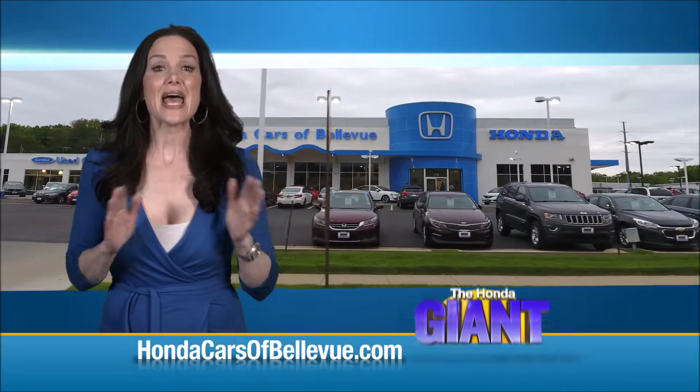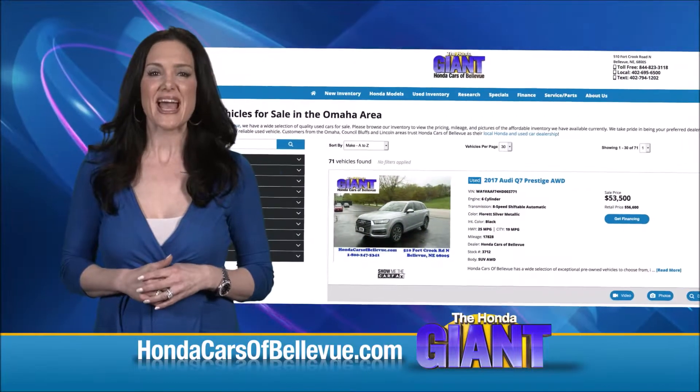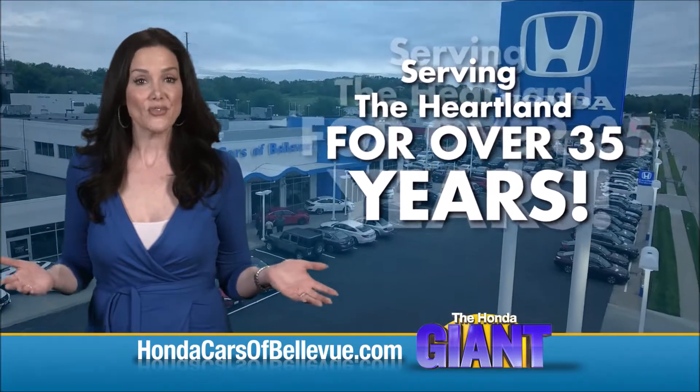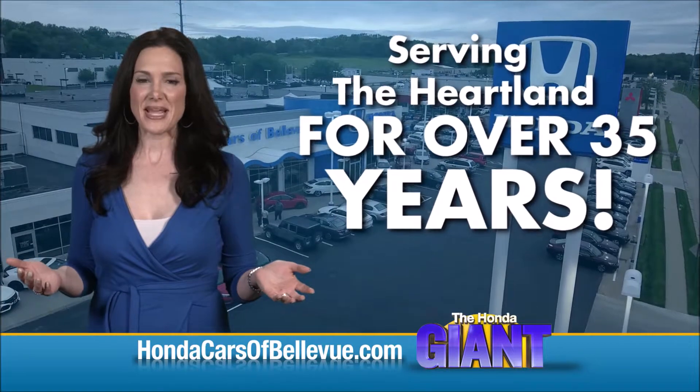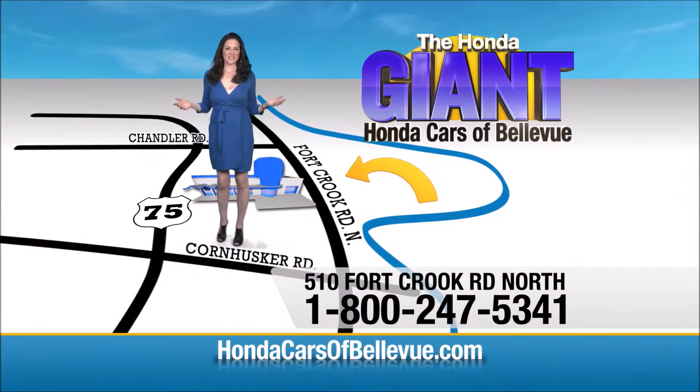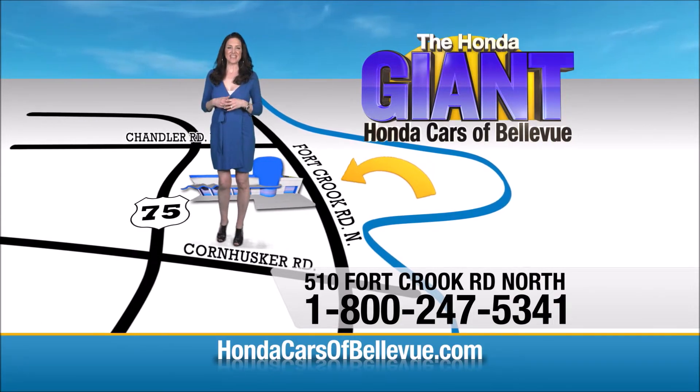Find this and many more quality pre-owned vehicles at hondacarsofbellevue.com — serving the heartland for over 35 years, one happy Honda customer at a time. Honda Cars of Bellevue: one small step off the Kennedy Freeway, one giant Honda savings store.